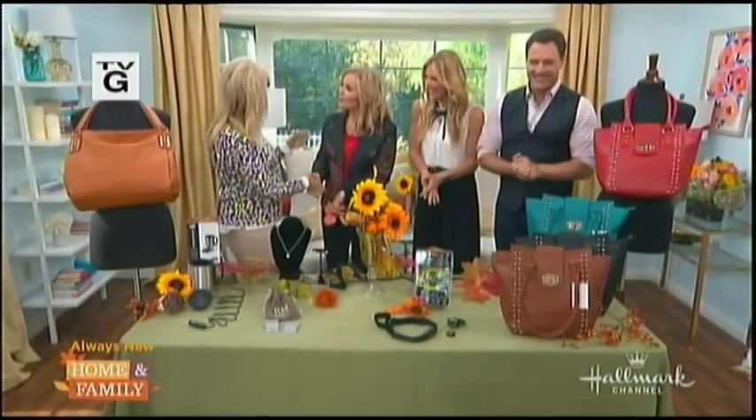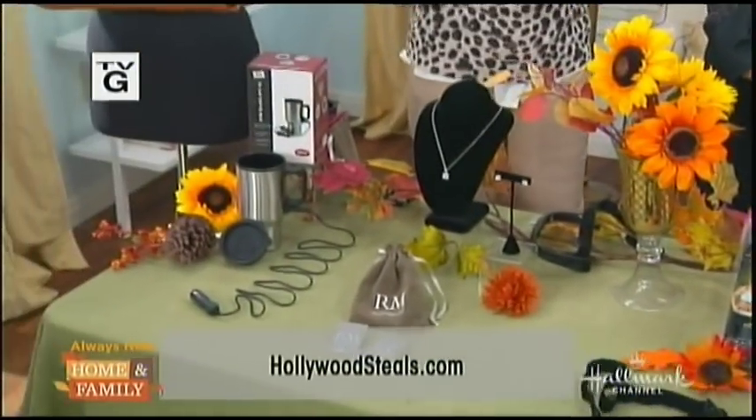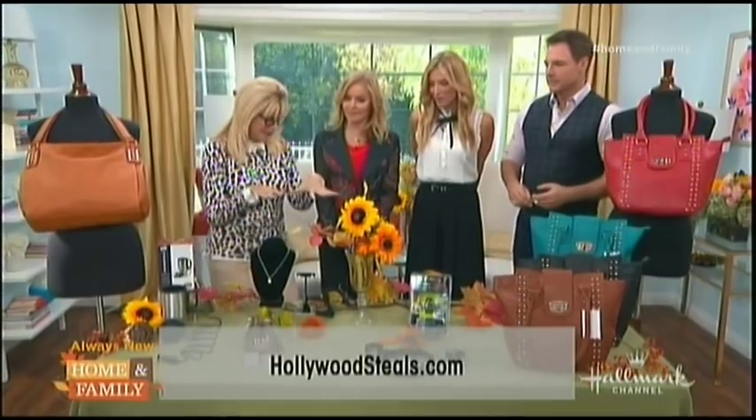Welcome back, everybody. It is boys' day, so it's time for Hollywood Steals. Sandy Dukes, welcome, Jill. We had you on before for the Love Boat revival. You had fabulous things, and we have four fabulous things again. HollywoodSteals.com is where you go to get them. We've got some scary good steals.